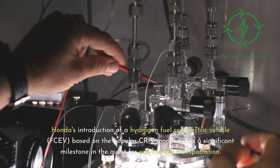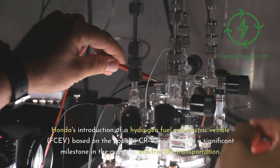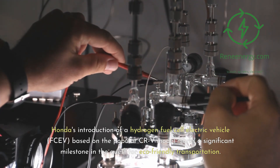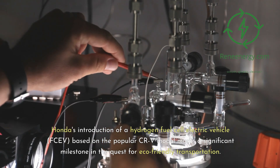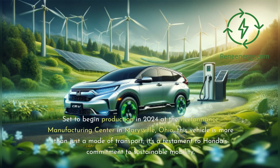Honda's introduction of a hydrogen fuel cell electric vehicle (FCEV), based on the popular CR-V model, marks a significant milestone in the quest for eco-friendly transportation. Set to begin production in 2024 at the Performance Manufacturing Center in Marysville, Ohio, this vehicle is more than just a mode of transport — it's a testament to Honda's commitment to sustainable mobility.